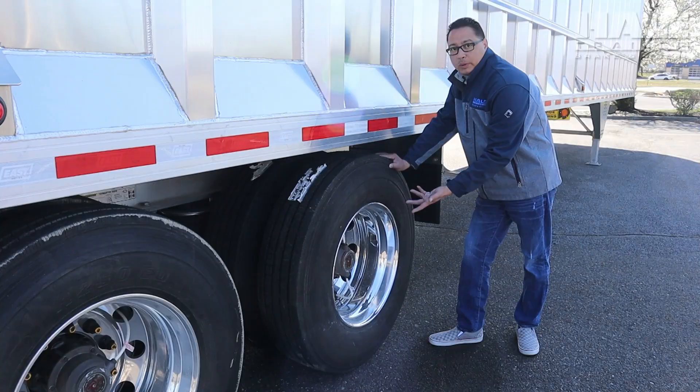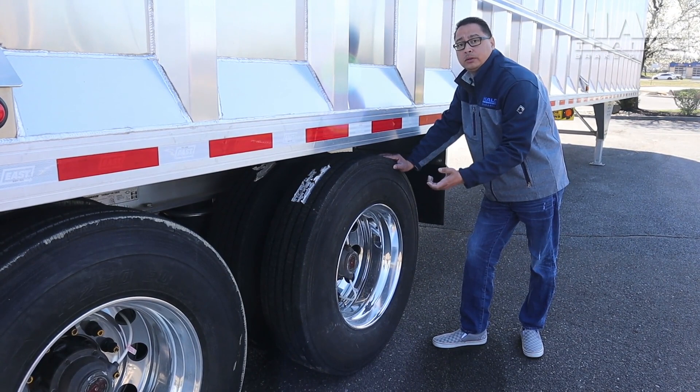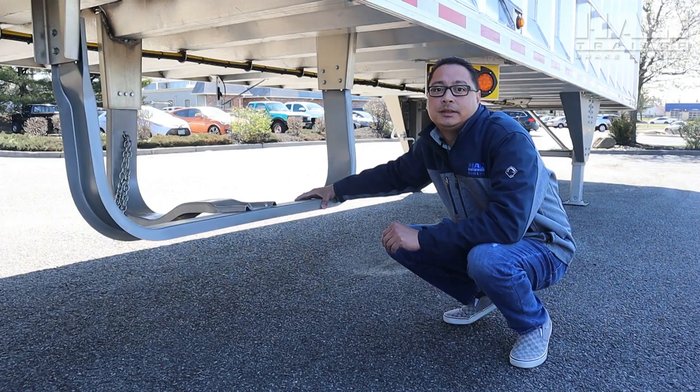We also offer aluminum wheels. If you put aluminum wheels on a trailer, it saves you 25 pounds per wheel. The customer has the option to pick eight aluminum wheels or just four.